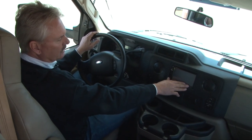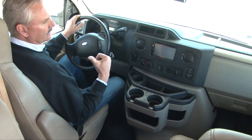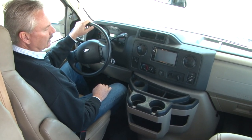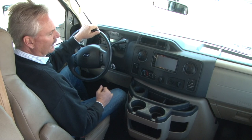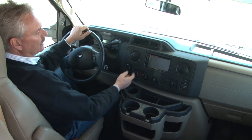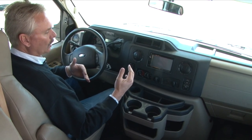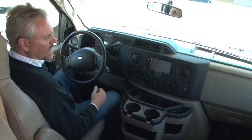Your backup camera is built into your radio. Anytime you put this into reverse, it's going to turn that reverse camera on. This also has side cameras — if you put the blinker on, that camera will turn on for you. You can also go into the menu and press camera to have that camera on while you're driving.